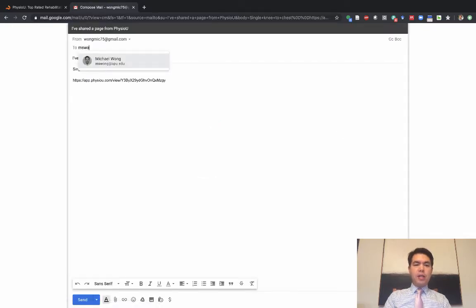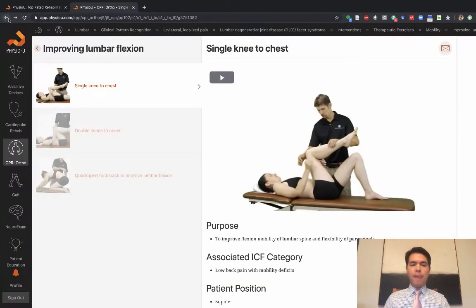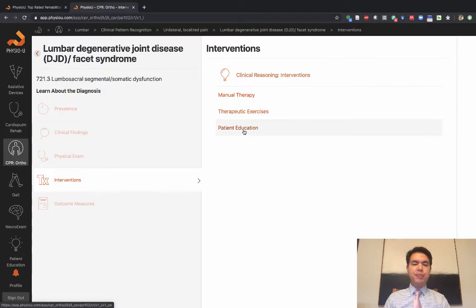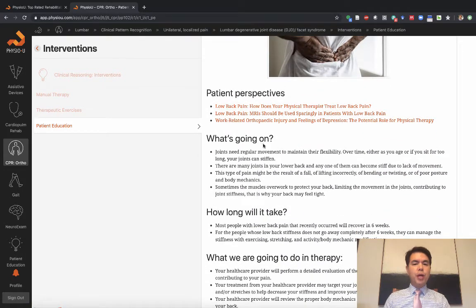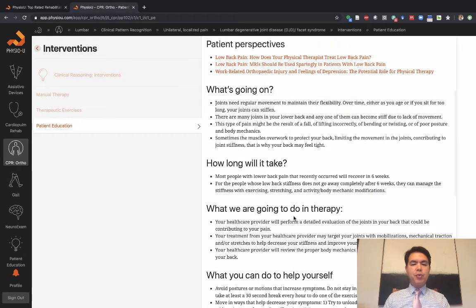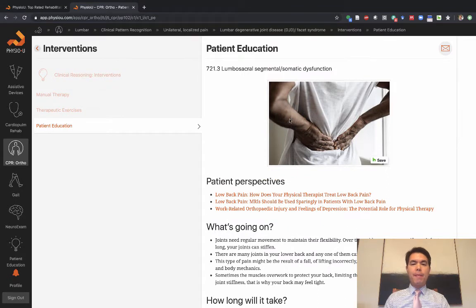There's also patient education in the app — the things you will typically tell your patients: here's what's going on, here's how long it will take, here's what we're going to do in therapy, and here's what you can do to help yourself. To summarize: low back pain with mobility deficits — when someone is stiff and their functional limitation is related to a lack of range of motion, we need to improve mobility using mobilizations, exercises, and education.